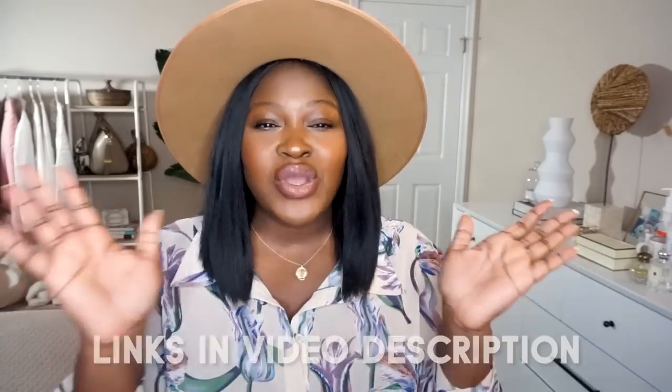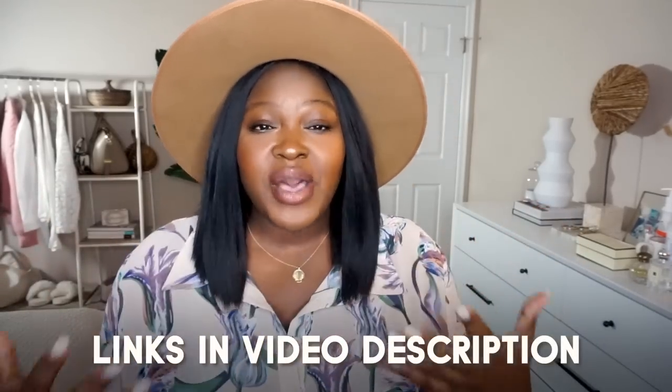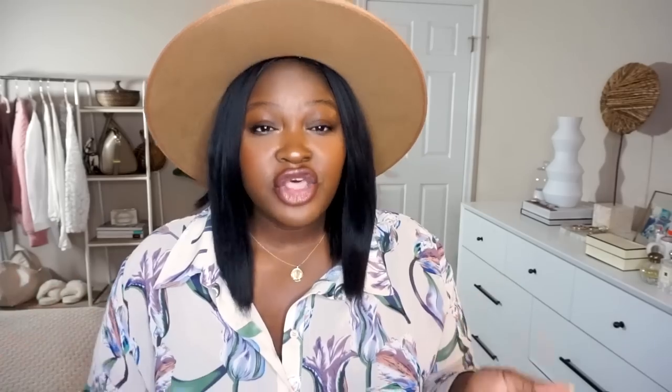I'm going to link all the items I talk about in this video in the description bar. Another great product is going to be the Chafe Zone Stick — this does have more of an oily consistency. And then the final product, which I'm yet to try — I actually ordered it and my order got canceled — is going to be the Mega Babe Thigh Rescue.